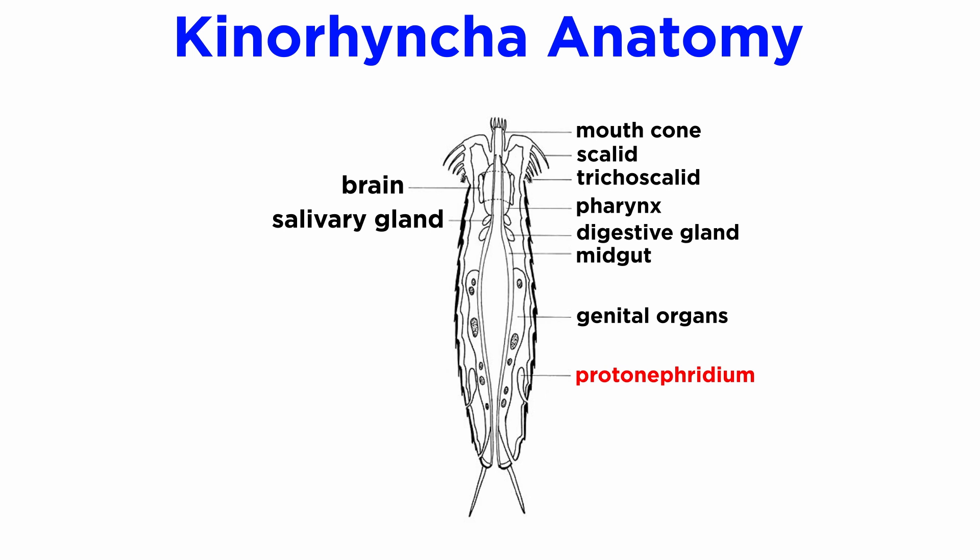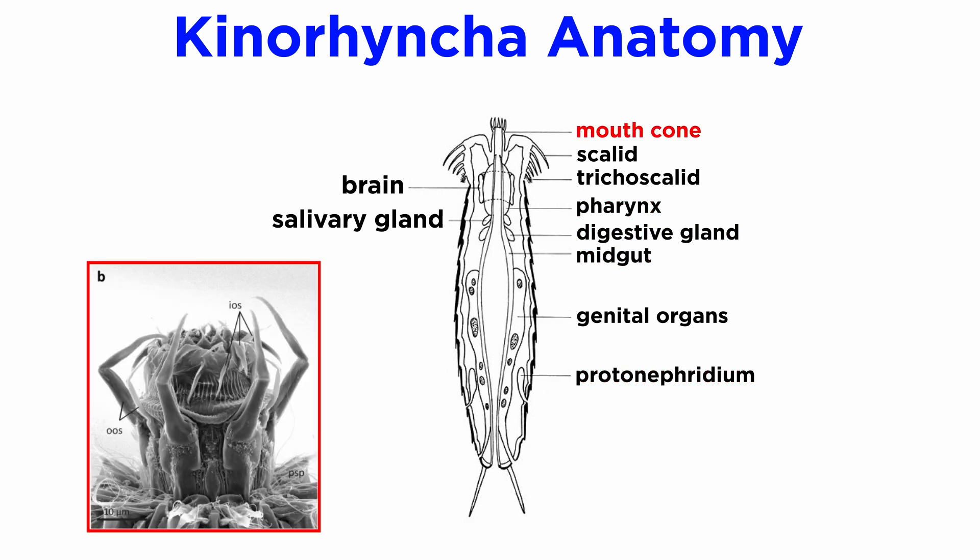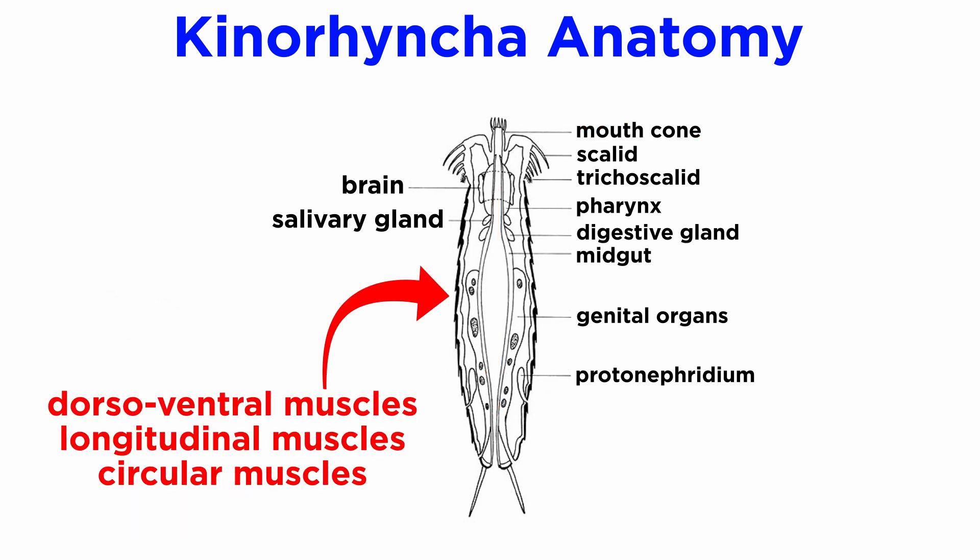They have an excretory system, which consists of two protonephridia emptying through pores in the final segment, and a complete digestive system. Their mouth is located at the tip of their muscular proboscis, followed by a pharynx, esophagus, mid-gut, hindgut, and anus. They have powerful dorso-ventral, longitudinal, and circular muscles.